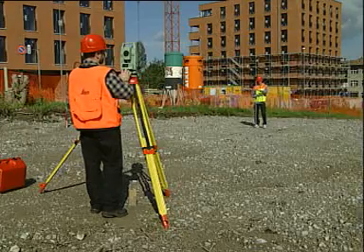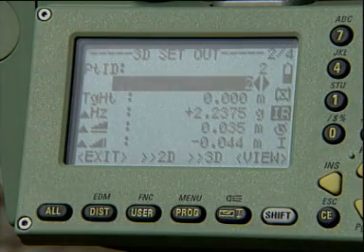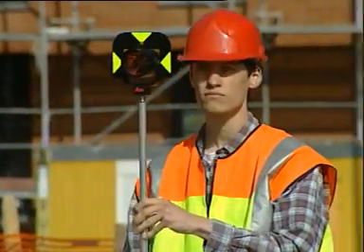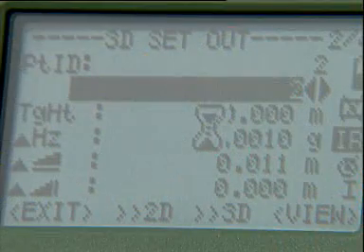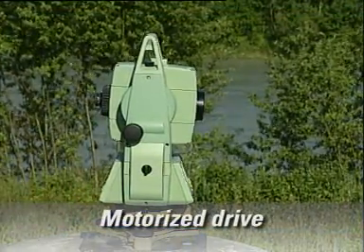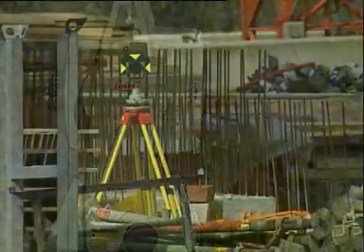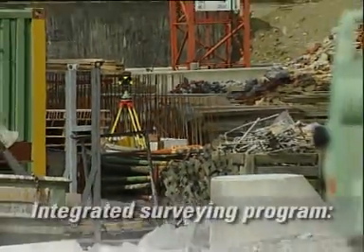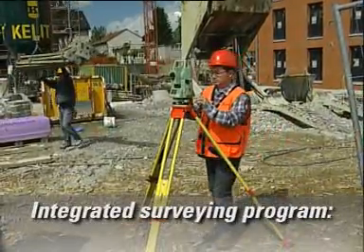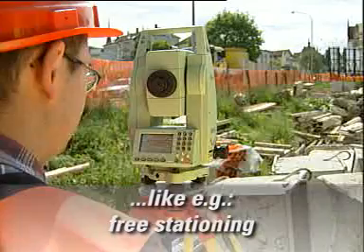Gone are the days of tedious manual targeting. Today, that is done by motorized drives. TPS 700 tachymeters perform design positioning for staking out at a key press. Even for changing position and for calibration, the motorized drives help save a lot of time. Used with the integrated software, entire surveying processes can be automated — for example, with free stationing. Set up the instrument in any desired spot and measure to two known points. The TPS 700 then computes the station's coordinates and performs the orientation of the instrument at a key press.